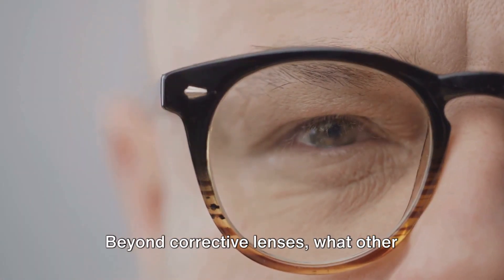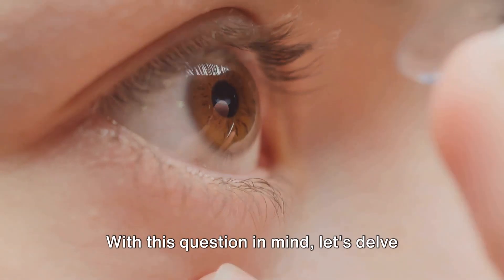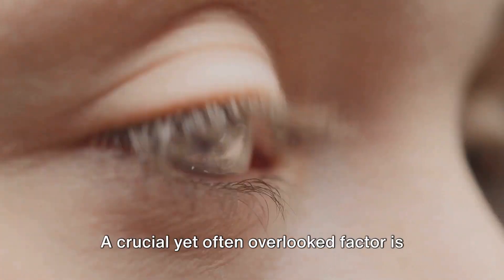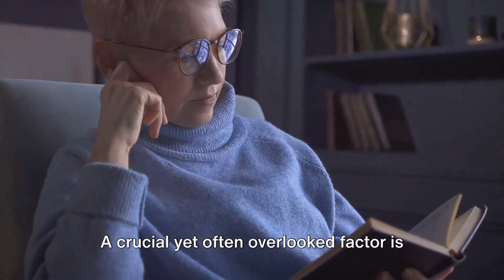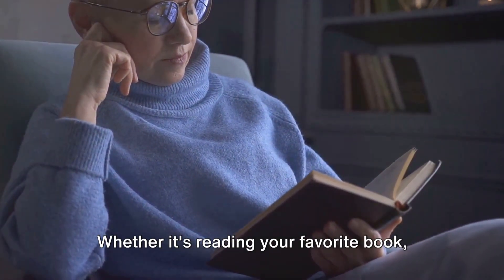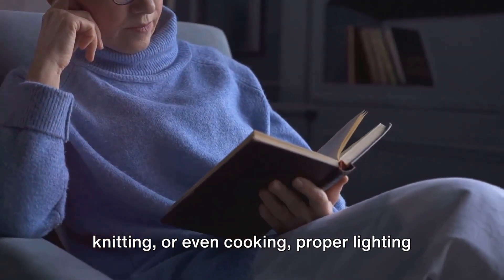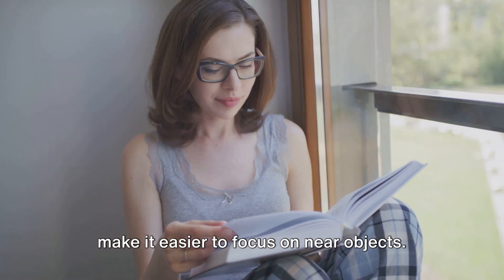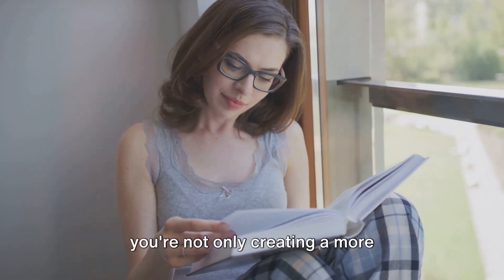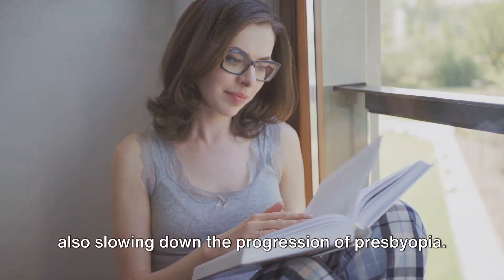Beyond corrective lenses, let's delve into some lifestyle adjustments that can significantly help manage this age-related eye condition. A crucial yet often overlooked factor is the importance of good lighting when performing close tasks. Whether it's reading your favourite book, knitting, or even cooking, proper lighting can reduce the strain on your eyes and make it easier to focus on near objects. By optimising your lighting conditions, you're not only creating a more comfortable environment for your eyes, but also slowing down the progression of presbyopia.